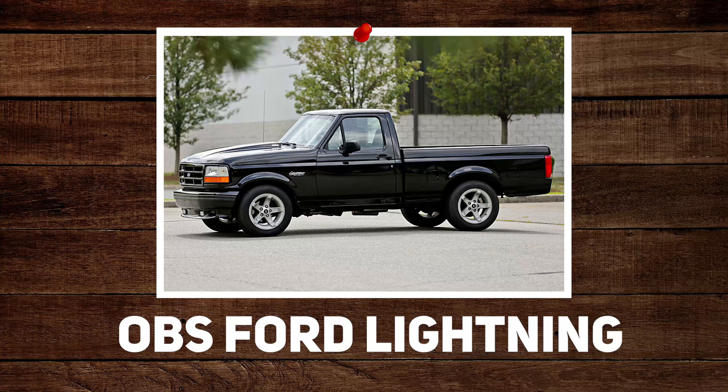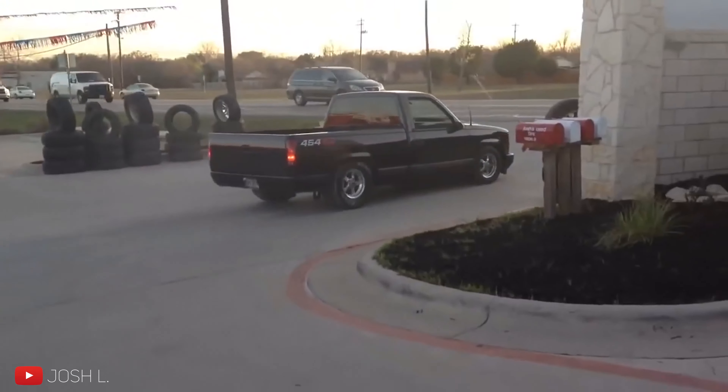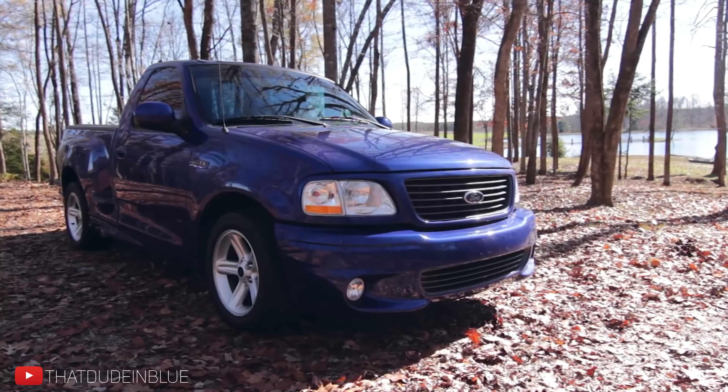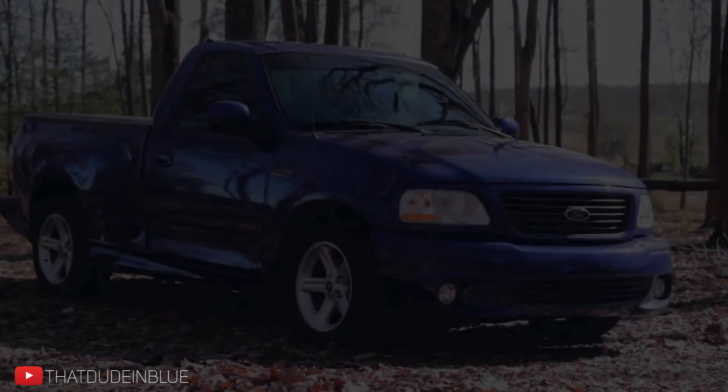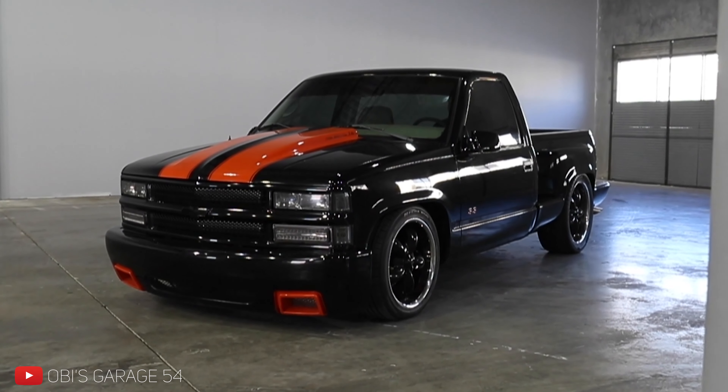Chevy 454 SS or OBS Ford Lightning? If they mean the first generation Lightning — comparable to the 454 — I'd actually go with the 454. I've always liked SS trucks and what they've done in general. The newer Lightnings are sweet, but old school Chevy SS trucks are legit. I even like the simple pinstriping and decal work. We had a guy build one and put turbos on it — brought it to the shop one day and that thing was sweet.